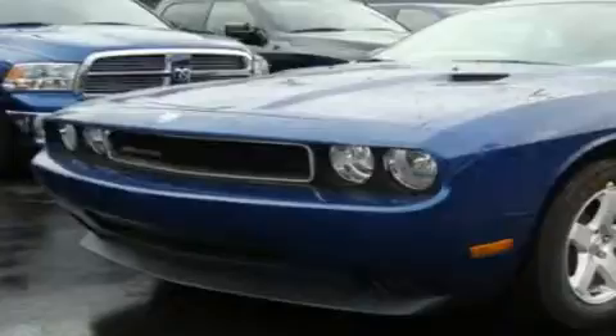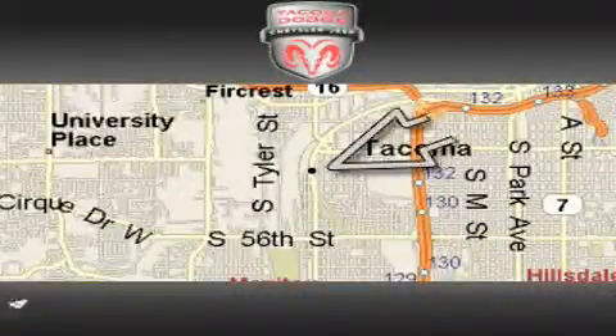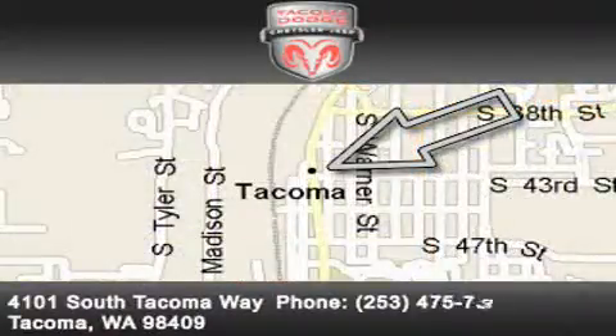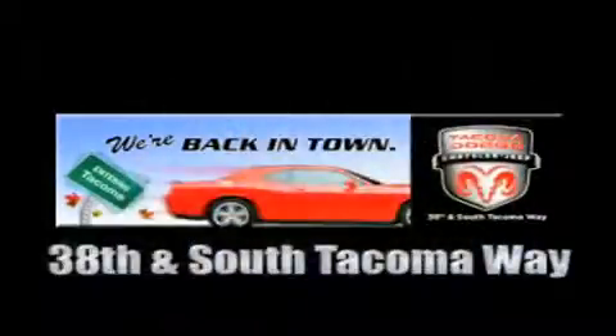Please call us today for more information on this great vehicle. Tacoma Dodge Chrysler Jeep is located at 4101 South Tacoma Way in Tacoma. Our goal is to exceed all of your expectations to ensure that you'll return for future visits. We're back in town — the new Tacoma Dodge Chrysler Jeep, conveniently located at 38th and South Tacoma Way.